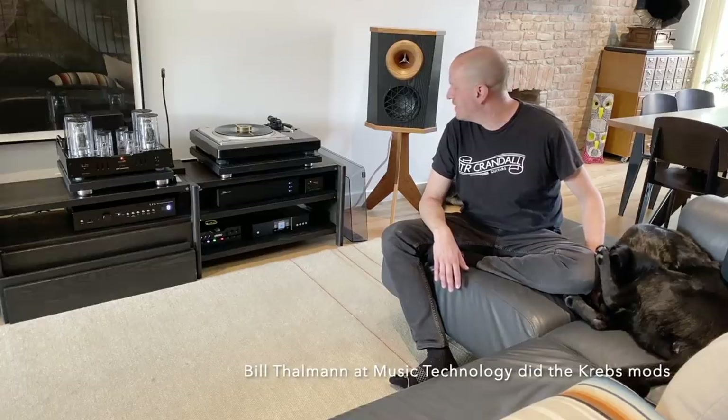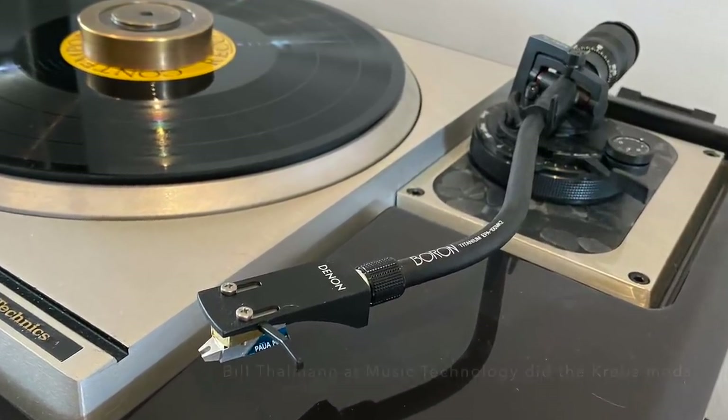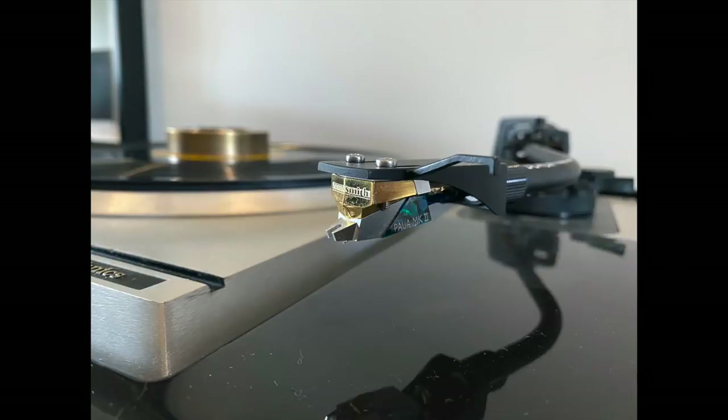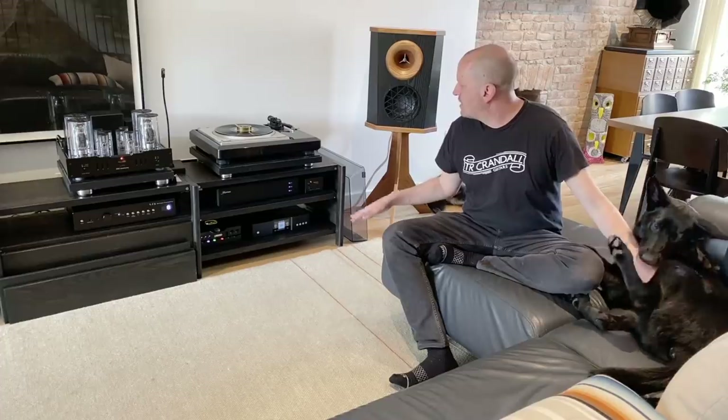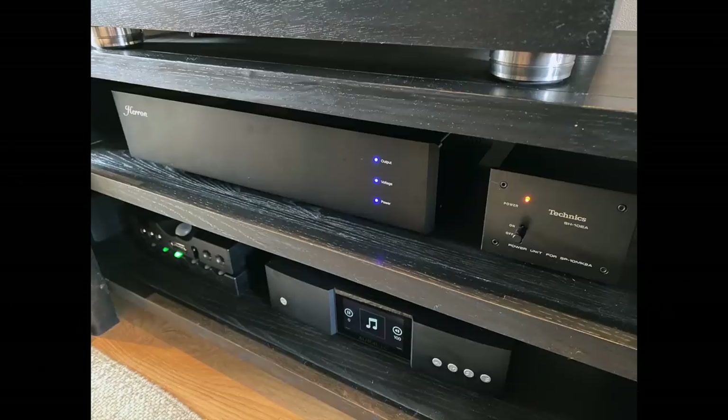I upgraded the tonearm — it's a Technics arm, but it's a rare one that came with one of the higher-end models originally from Japan and was never released here, so I bought it from Japan. The plinth and record player itself was from here but had to be completely rebuilt. The phono preamp is the Heron Audio — it's one of those components that's considered, for the money, super good.